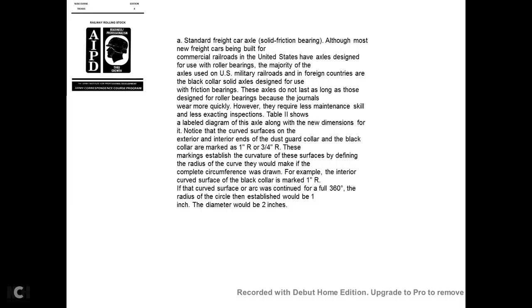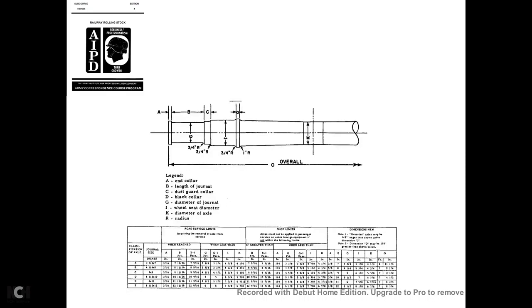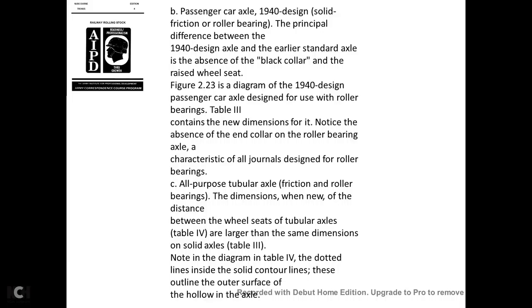The 1940s design passenger car axle, for either solid friction or roller bearings, differs from the earlier standard axle principally in the absence of the black collar and a raised wheel seat. Figure 2-23 shows a diagram of the 1940s design passenger car axle designed for roller bearings; table 3 contains the new dimensions. The tubular axle may be used with either friction or roller bearings. The distance between wheel seats of the tubular axle shown in table 4 is larger than the same dimension for solid axles in table 3. Note that the diagram in table 4 shows dotted lines inside the solid contour line, outlining the hollow interior of the axle.